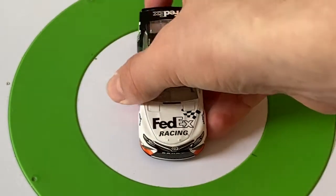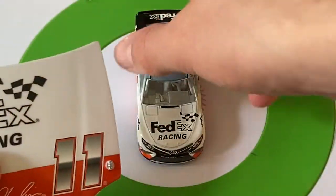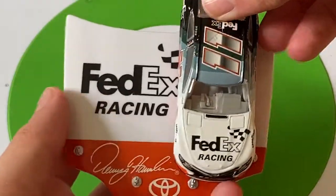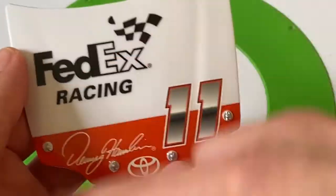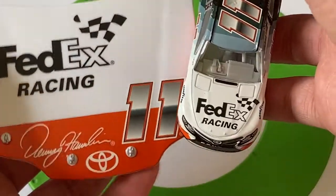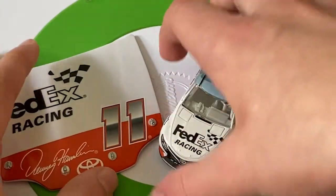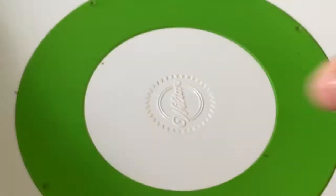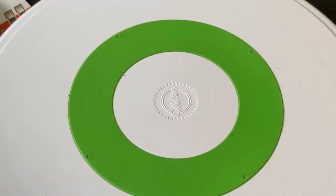Here is the hood that comes with it in more detail. Obviously it's not the same as the one on the car — they added the orange, the number 11, the Toyota logo, and the Denny Hamlin signature. So that is Denny Hamlin's throwback scheme.